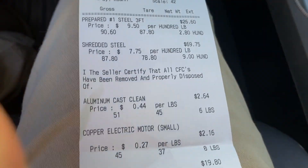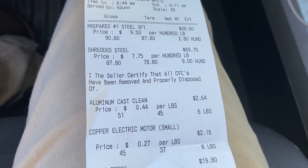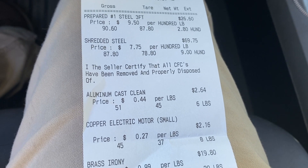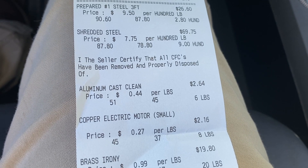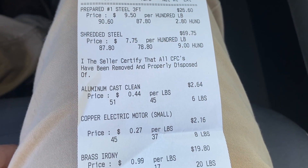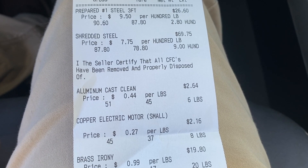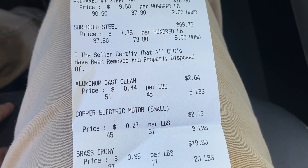We were served by K-Bun - that's what I always think every time I see K-Bun, king bun. Prepared steel - you saw that, it's a little awkward trying to climb into the refrigerator but we got there. At 950 from 775 to 950, I'll take the time to throw that out. 280 pounds for $26 shredded steel - went up again, went up another quarter. We were 750, now we're 775.